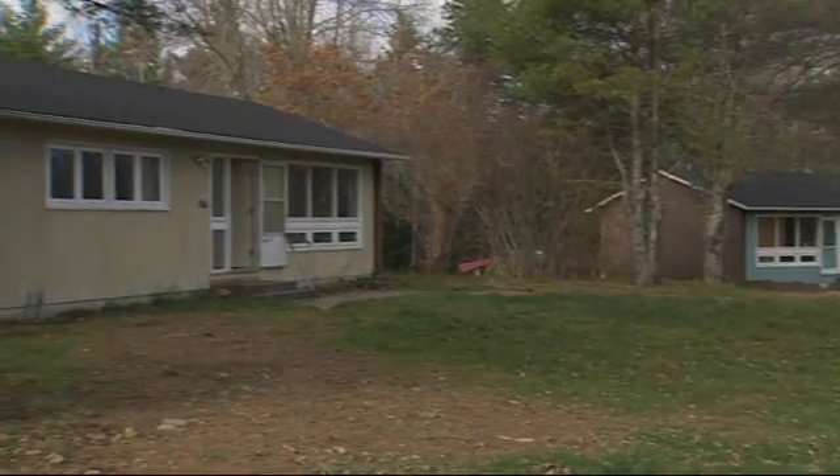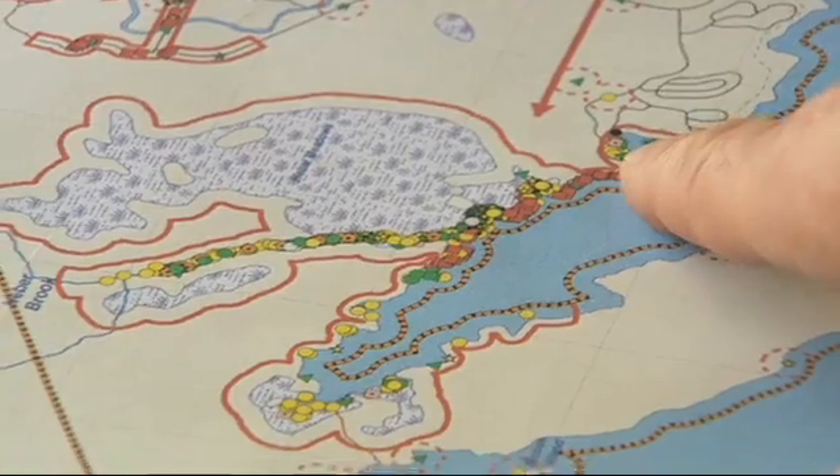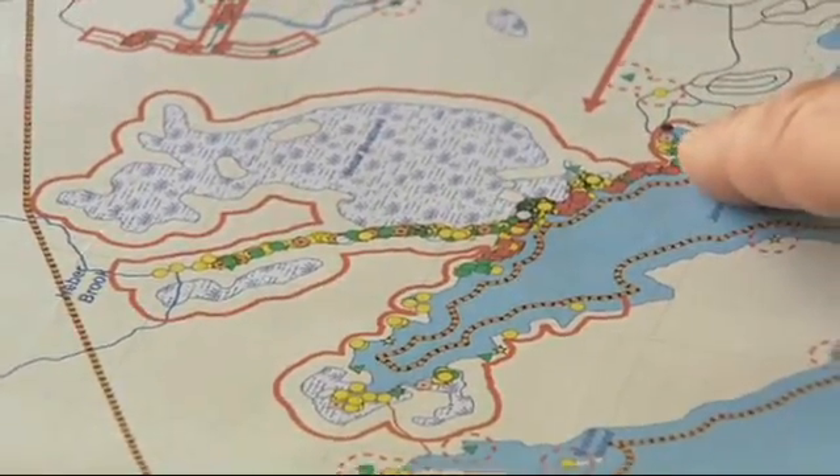They go up the brooks to overwinter, and basically they come down to the lake shore to nest. They seem to feed extensively in the bays along the shore of the lake.